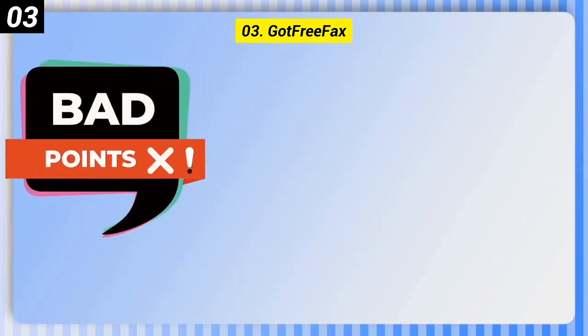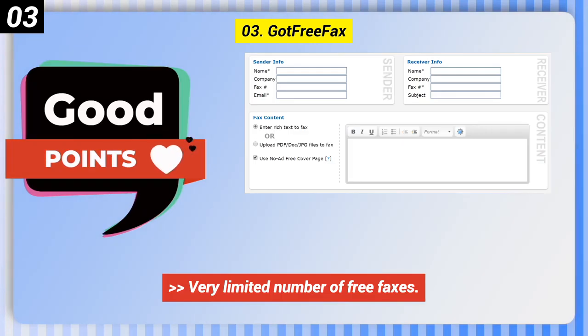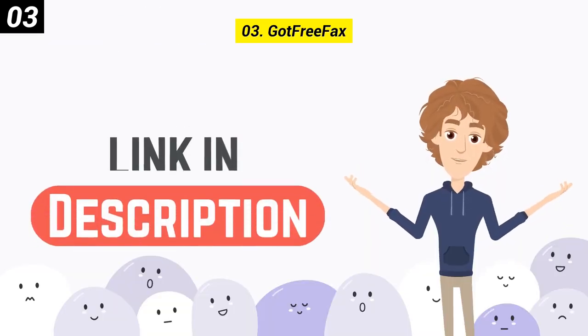Some bad points: very limited number of free faxes, and no ability to receive faxes. You can check out the link in the description box.